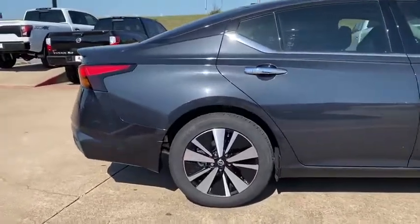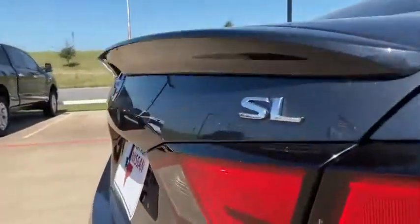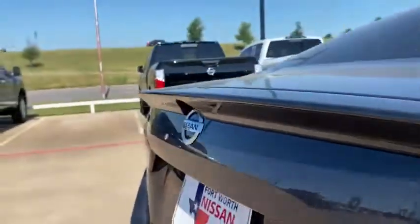Power steering, four-wheel disc brakes, compass, heated front seats, fog lights, rear window defroster, heated steering wheel, security system.